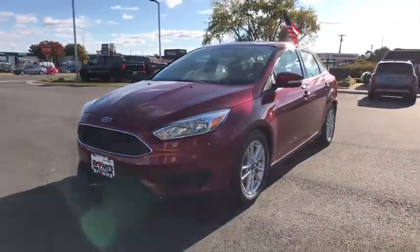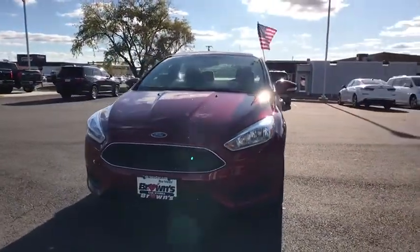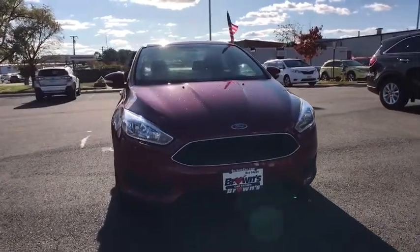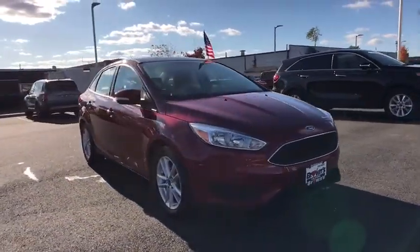Take a ride in the 2016 Ford Focus. Focus has more cool tech, more of what you're looking for. From any point of view, more than meets the eye.